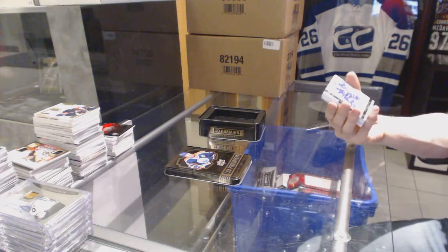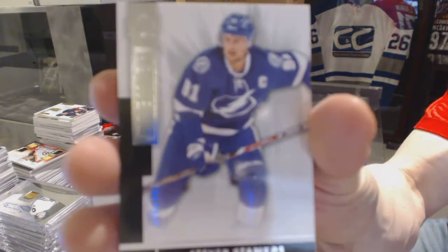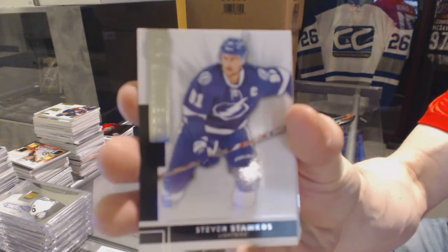All right, base card number 249 for the Tampa Bay Lightning, Stephen Stamkos.